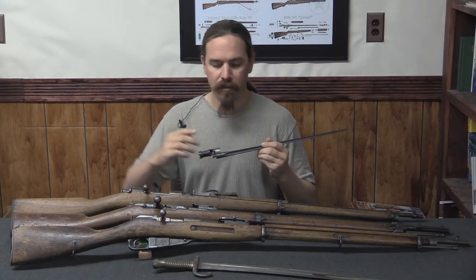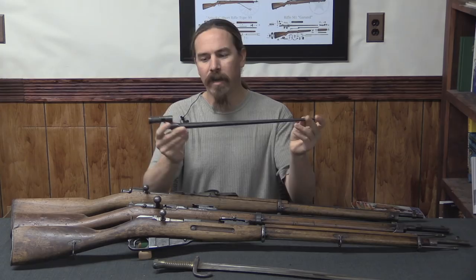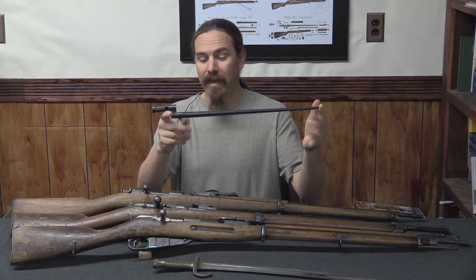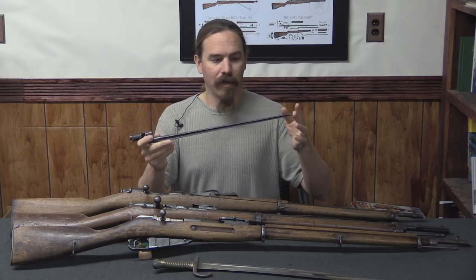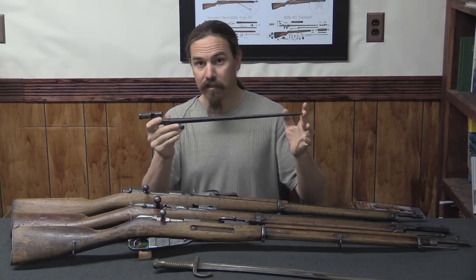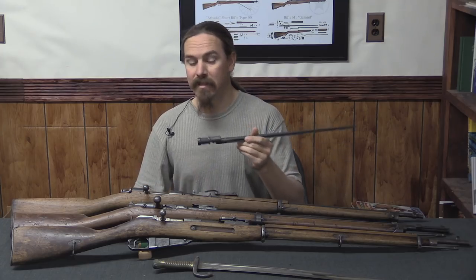Moving forward in time to the 1891 Mosins, we have something similar — not quite as long, but still a very long bayonet. It's just a spike; this isn't meant to be a sword-fighting weapon. This is basically just to turn the rifle into a de facto spear for defence against cavalry.